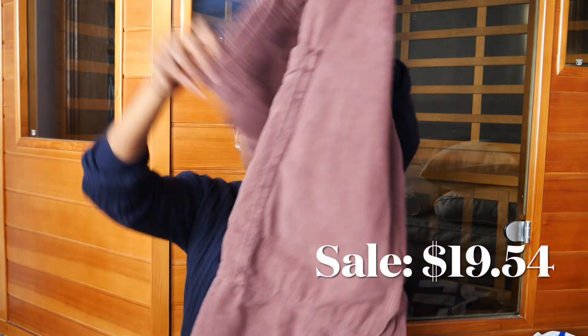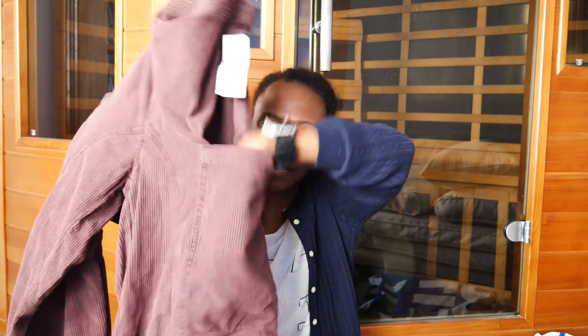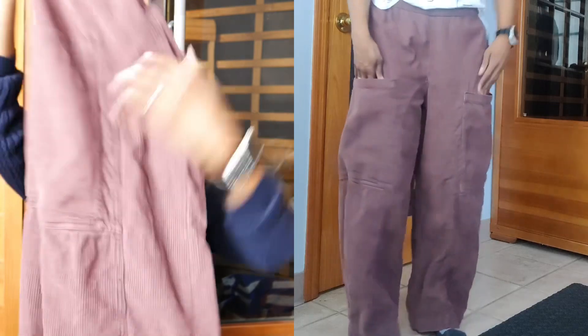I also got corduroy pants — I got these in a size small. They're calling the color wine/bordeaux but it looks brown to me. Originally $59. They're kind of like cargo pants but with open pockets on the side. If you haven't noticed the trend in what I'm picking up in bottoms, they're all really loose and big. I'm living my 90s girl dream at the moment — big baggy tomboy hip-hop looking things. This is my era.